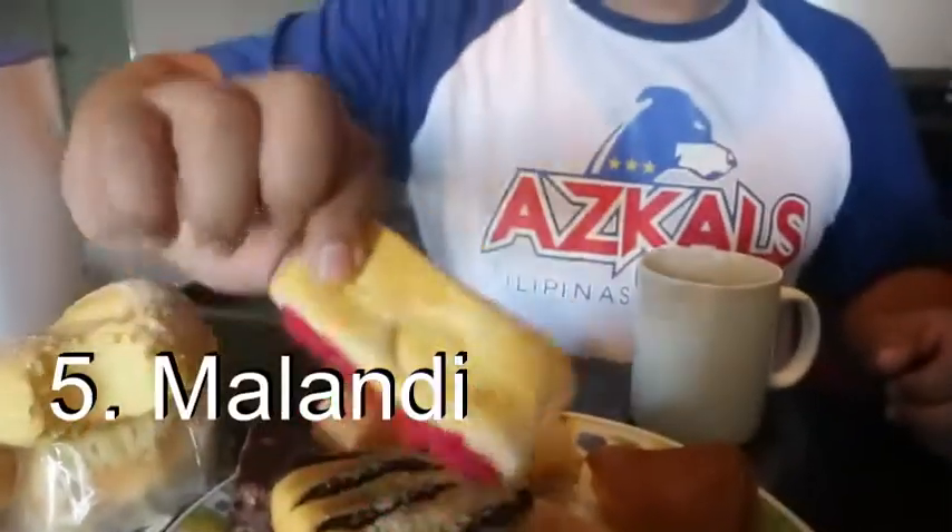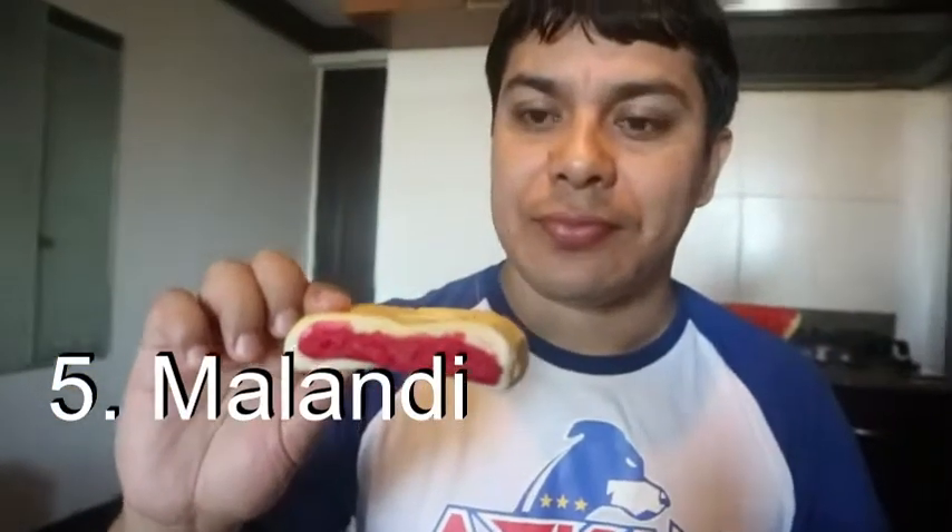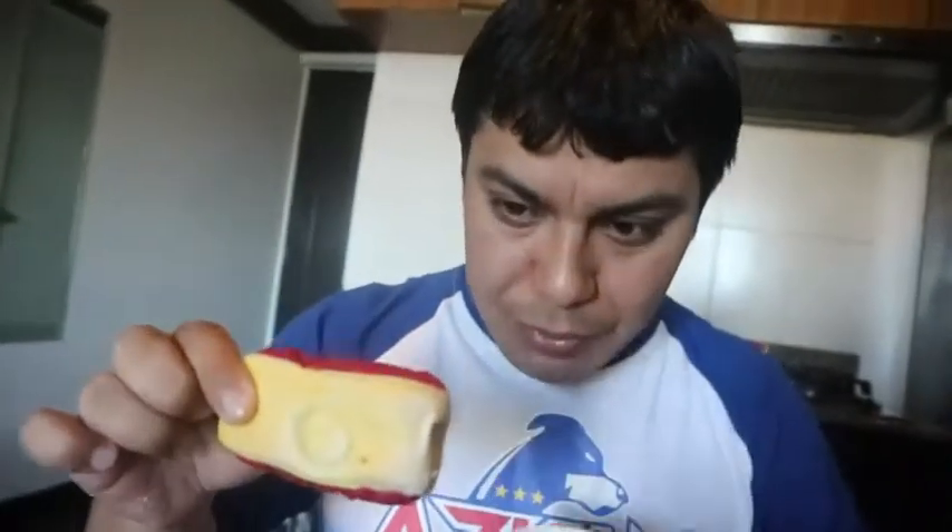Yeah, almost all bread here are sweet, you know — sweet bread. Budhi or pudding? Okay. Next one — that one is called malandi, or the red one. What is the red one? No, no, it's just a sweet filling, it's made with food coloring.